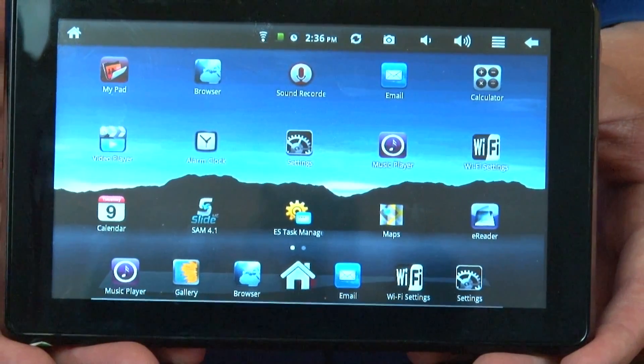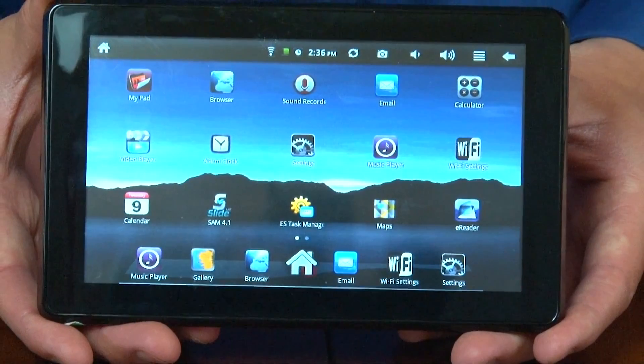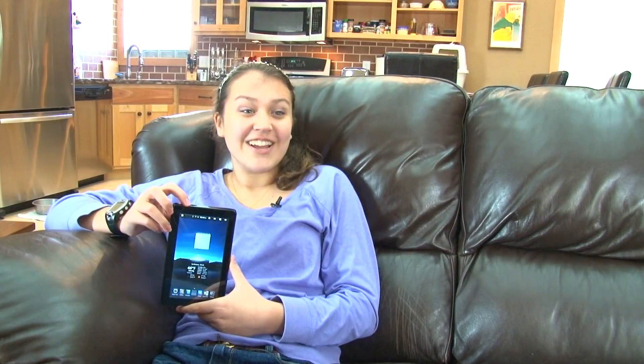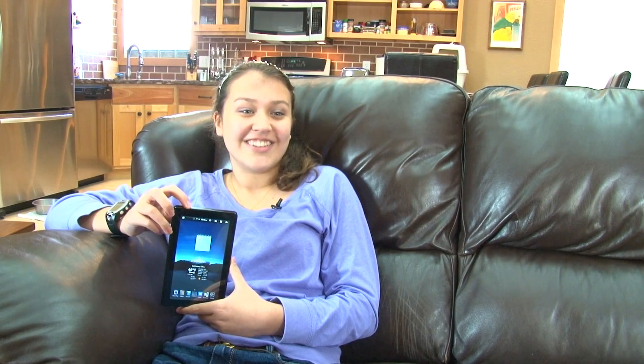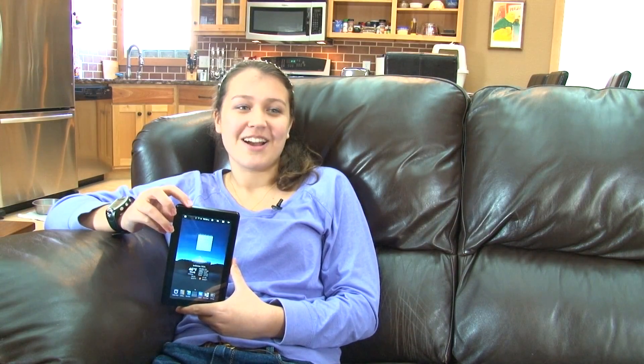I would highly recommend this to anyone. With a built-in Wi-Fi connection, you can connect to your email, music, movies, and photos. It even comes with a touch pen. What I really like about my 7-inch tablet is that it is really easy to get online, and I'm also able to watch movies with it. I couldn't be more happy with my purchase.